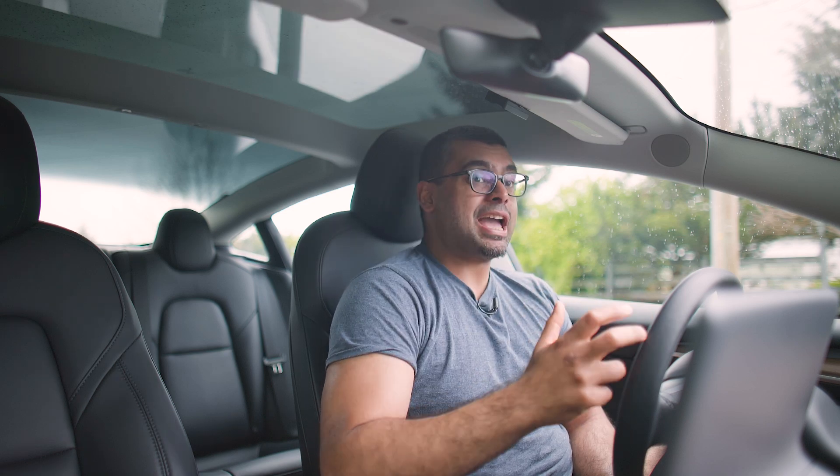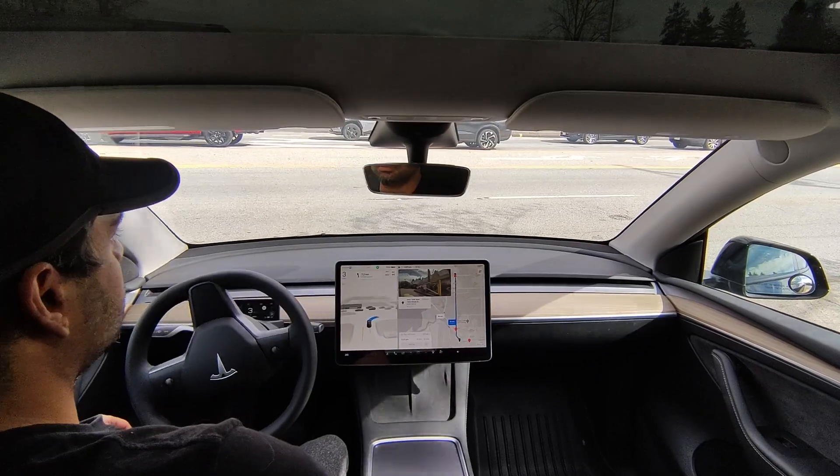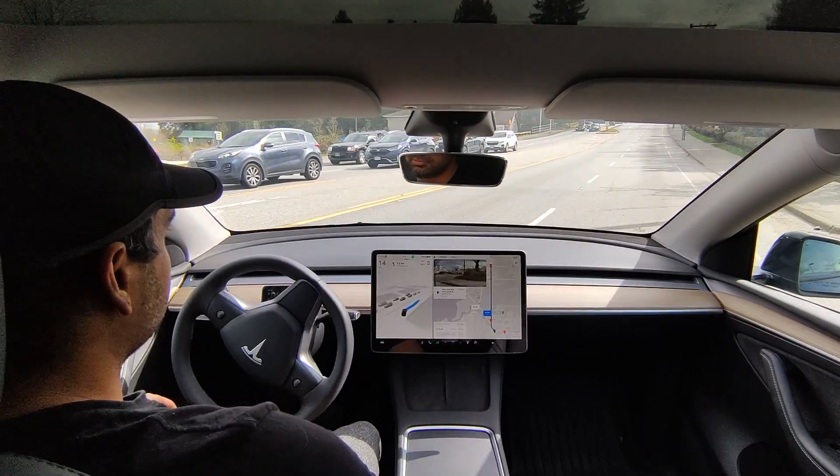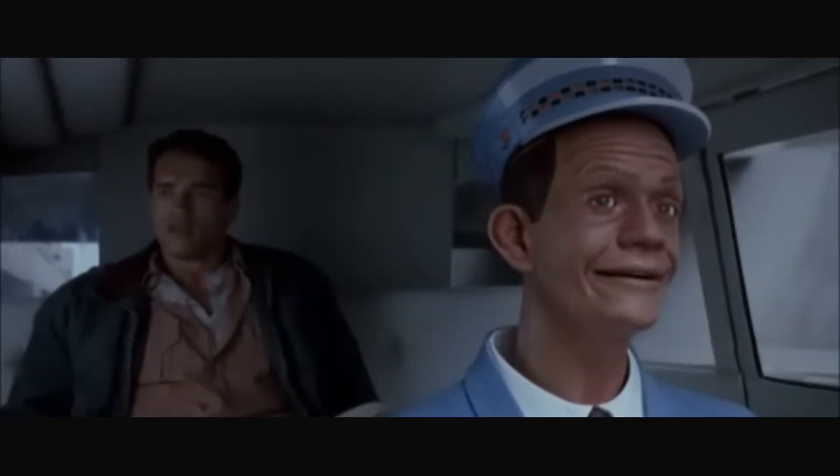The ultimate goal for Tesla is full autonomy — a vehicle that can drive your kids to school and back, a car that you can get in without any license and just go anywhere. Is that going to be a possibility? The short answer, if you're basing everything on this system with V12, I would say definitely not. But the real question is how far are we from having AI be smarter and safer than real drivers, and how far are we from that Total Recall Johnny Cab scenario? I would say we're pretty far, but not that far off.